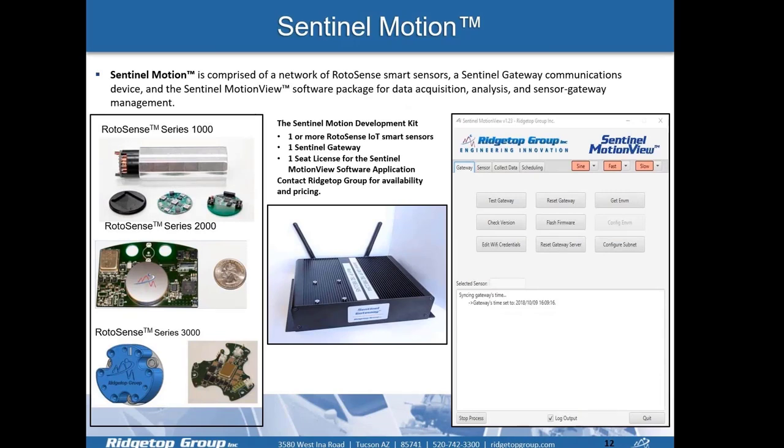Sentinel Motion is one of our bigger focus areas within Sentinel Suite. It is comprised of a network of RotoSense smart sensors, a Sentinel-in-Gateway communications device, and the Sentinel Motion View software package for data acquisition, analysis, and sensor-to-gateway management. We have three series of sensors and form factors built for different industries and applications. Later in the presentation, during the A-RULE demonstration, we'll see how this is used to acquire sensor data for a NASA application, using it as a data acquisition system with A-RULE as the prognostic estimation tool.